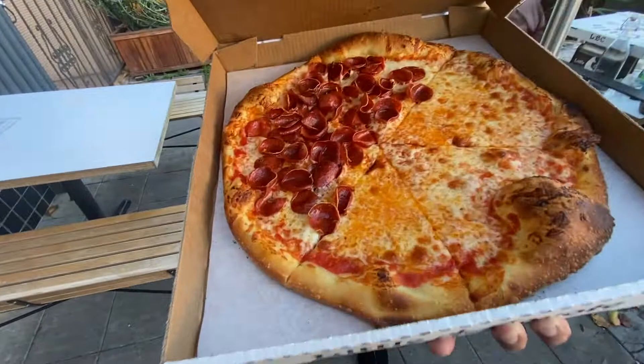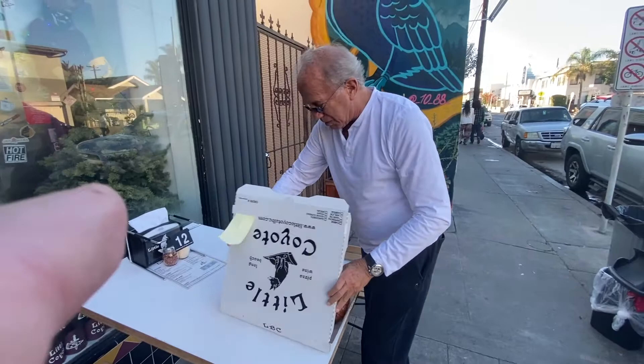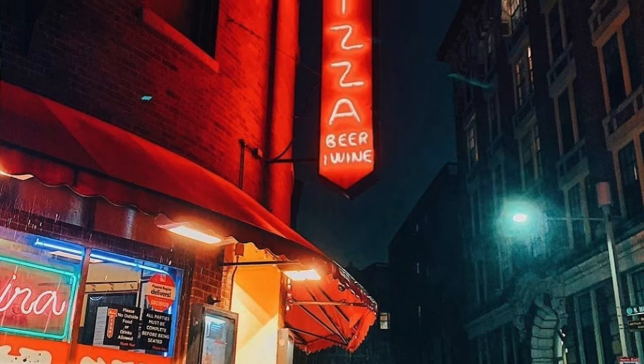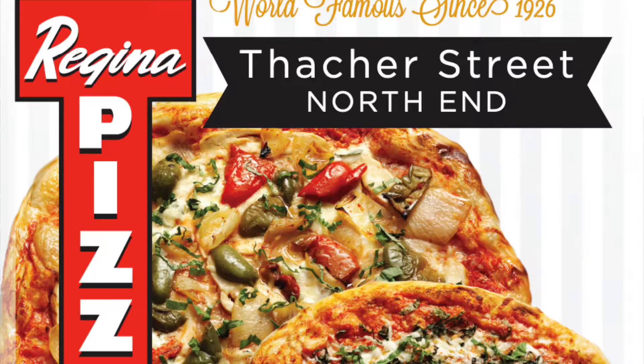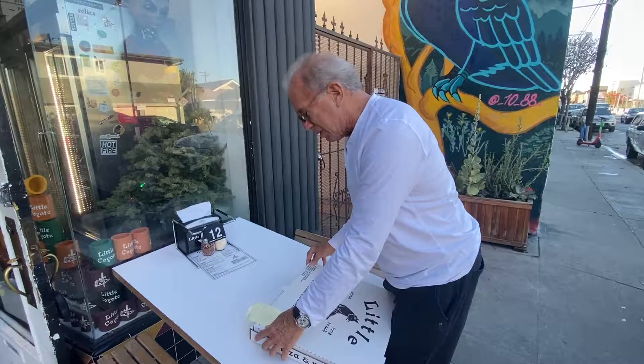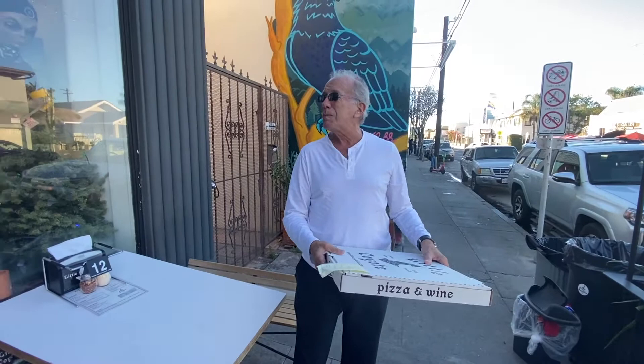We've got the pepperoni and the cheese — half pepper, half cheese. What would you give it on a score of 1 to 10? I grew up with the best pizza I think I've ever had in my life in Boston — a place called Regina Pizzeria. Been there for about 94 years, I think. Regina Pizzeria in the North End of Boston — this is right there. We appreciate you, Mike.